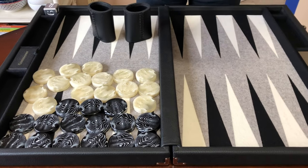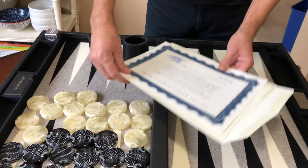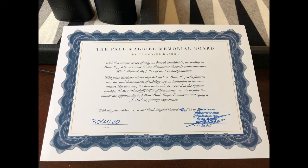This is a certificate of authenticity signed by Gammoner's Volker Wenzloff. With this unique series of only 22 boards worldwide, according to Paul McGrill's nickname X-22, Gammoner Boards commemorates Paul McGrill — the father of modern backgammon.